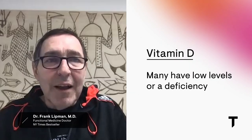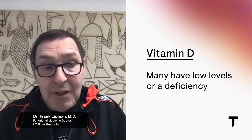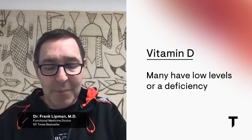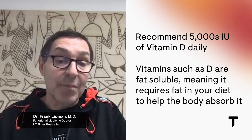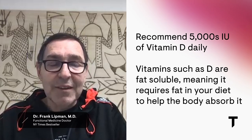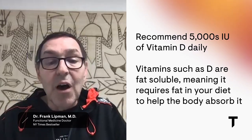Vitamin D is obviously one of those important nutrients as well, and you can measure it. We see so many people with low vitamin D levels, so we can assume most people need it. What I'm actually recommending to people who don't have their levels measured is to just take 5,000 IU a day in the meantime.